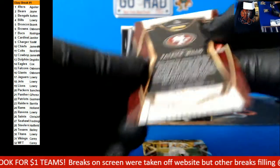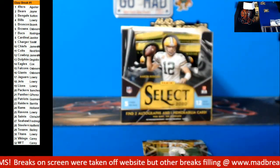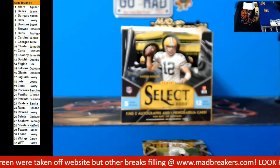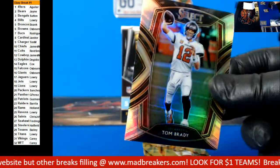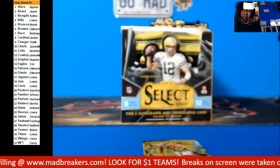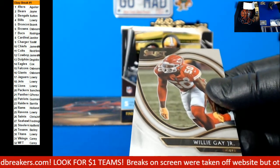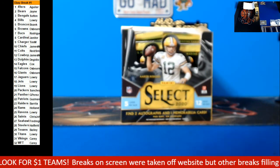We've got a blue Power number two, numbered 149, for the 49ers — Aguilar. We'll double check to make sure I got the names right when we do shipping. Nice silver Tom Brady for the Bucks going to Rodriguez. And we have a Willie Gay Jr. for the Chiefs — that's a rookie, fill level.